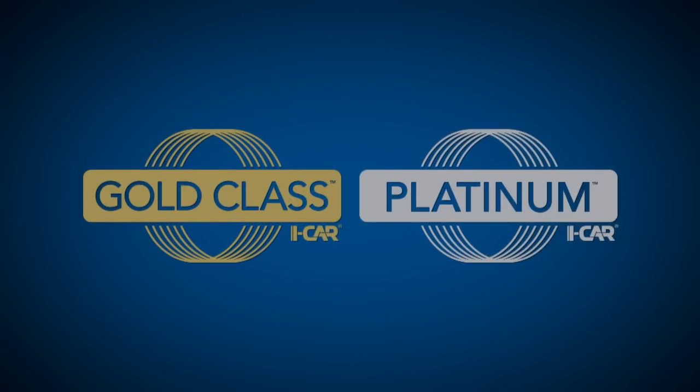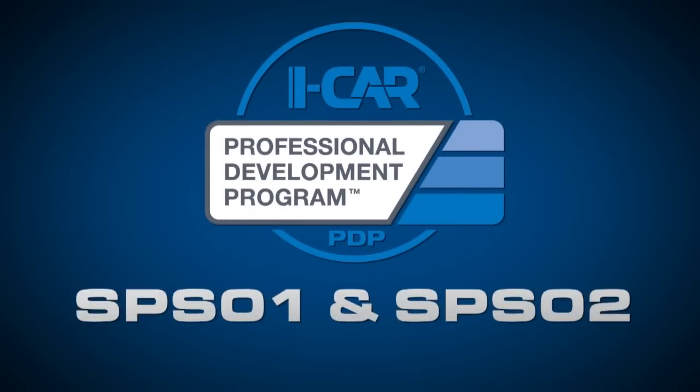Please note: if you have already completed SPS 01 and SPS 02, you do not need to take SPS 10 or SPS 11 for PDP Pro Level Training.